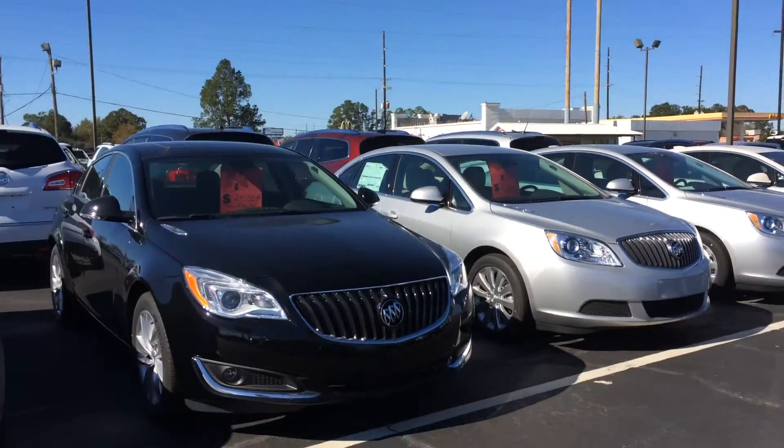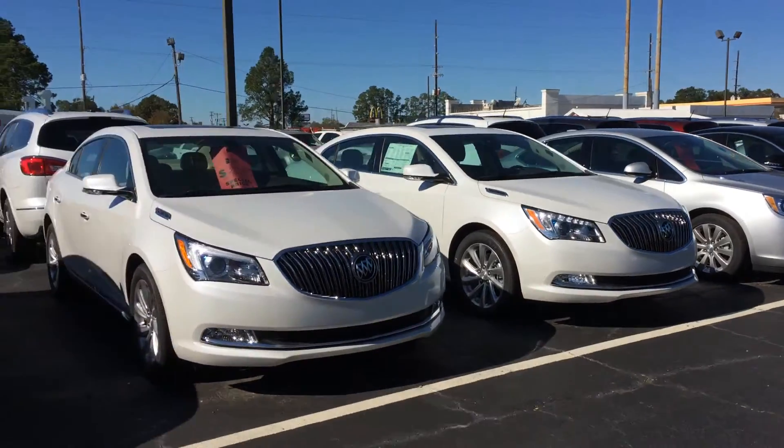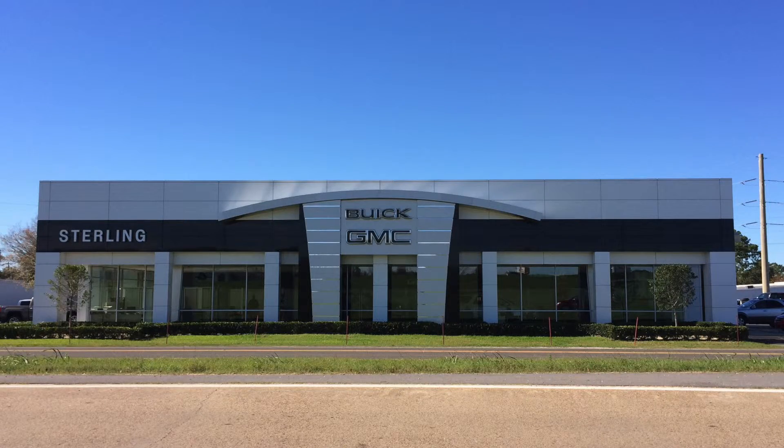Come wrap up the best deals of the year all month long at Sterling Buick GMC in Opelousas. Don't wait until next year.